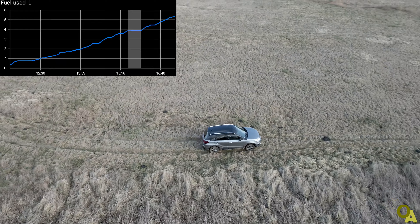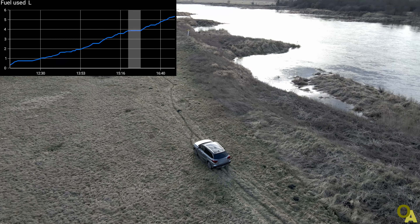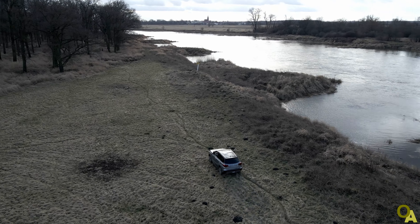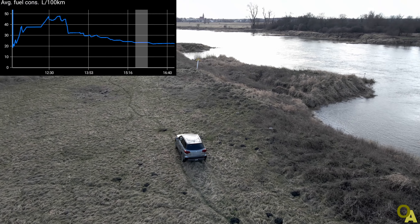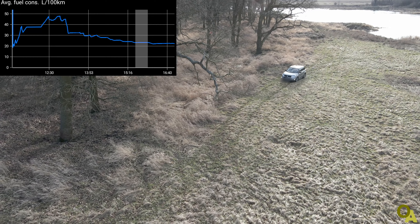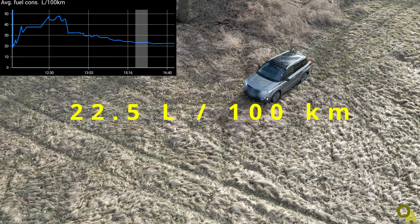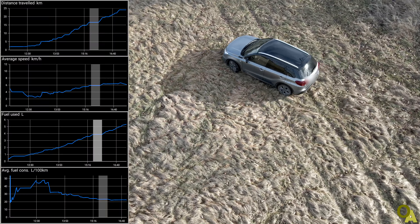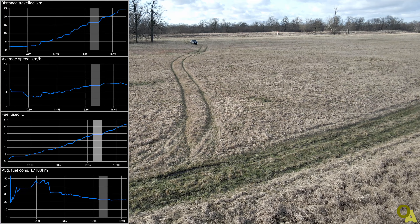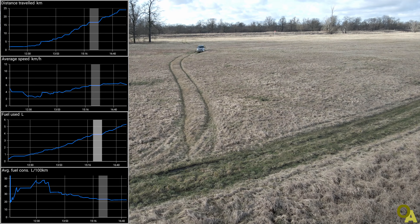In total I used almost 5.5 liters of gasoline. For a 25-kilometer drive, that's a lot. For parts where I had stops and very low average speed, consumption hit almost 50 liters per 100 km, only coming down to 22.5 liters when average speed rose to 6 km/h for the complete trip. Summarizing: when average speed drops from 10 to 6 km/h, average fuel consumption rises from 15 to 22 liters per 100 kilometers.